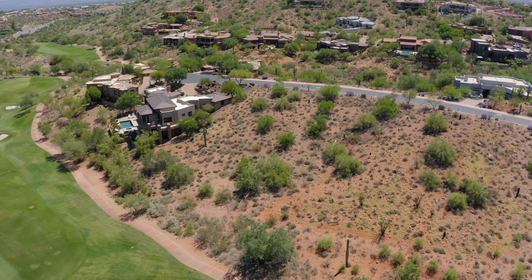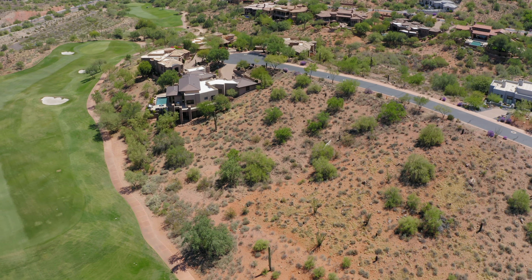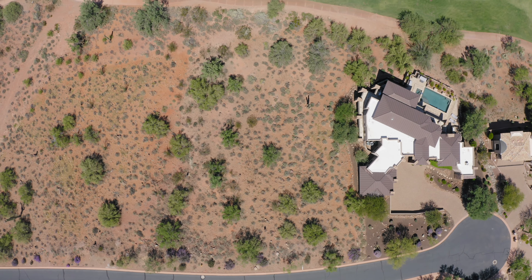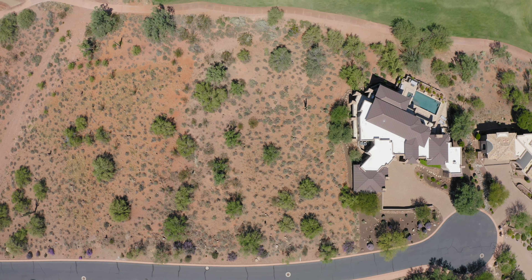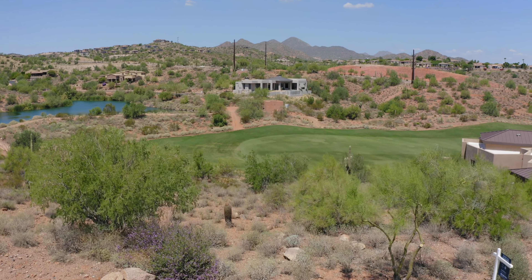This beautiful lot is just over half an acre and already has all the utilities to it, including gas. The home site can accommodate a home from 2,500 to 6,000 square feet. The angle of the land is set up perfectly for a two-story home that allows you to walk onto the golf course from your lower level.